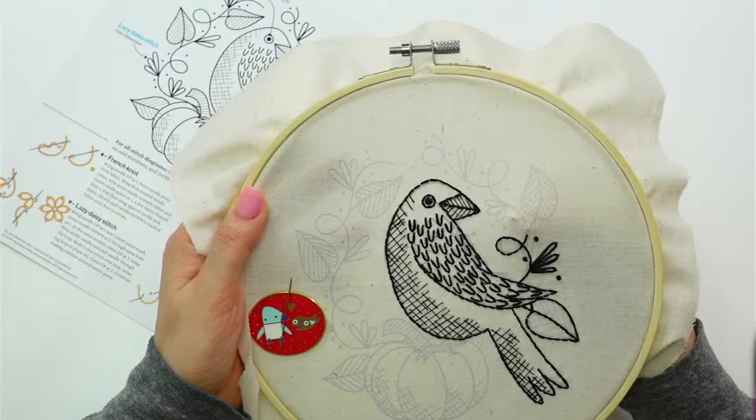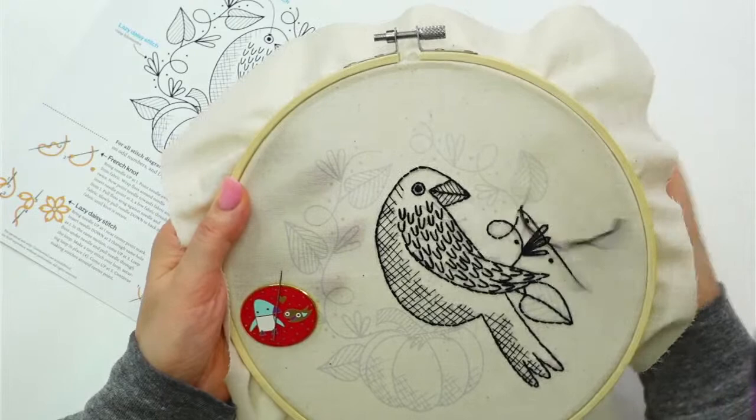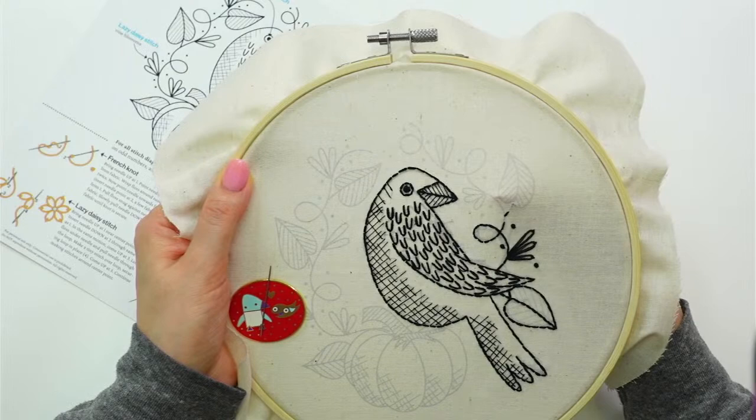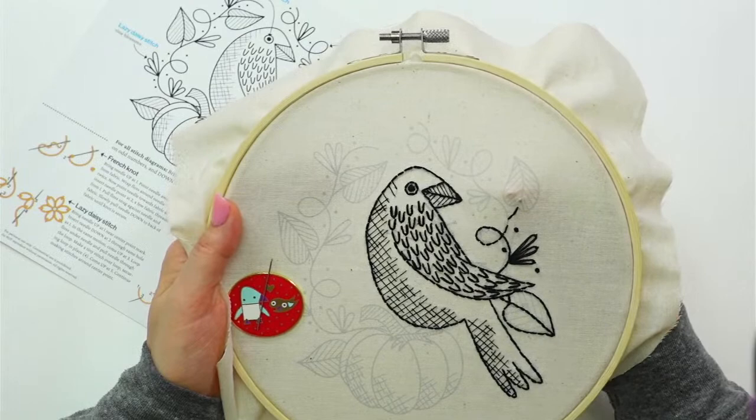I think I'm going to jump up here and do this leaf now. I'll go up through the middle first and then come around. I'm also excited to have yardage of the fabric — that's been a request versus just pre-cuts.